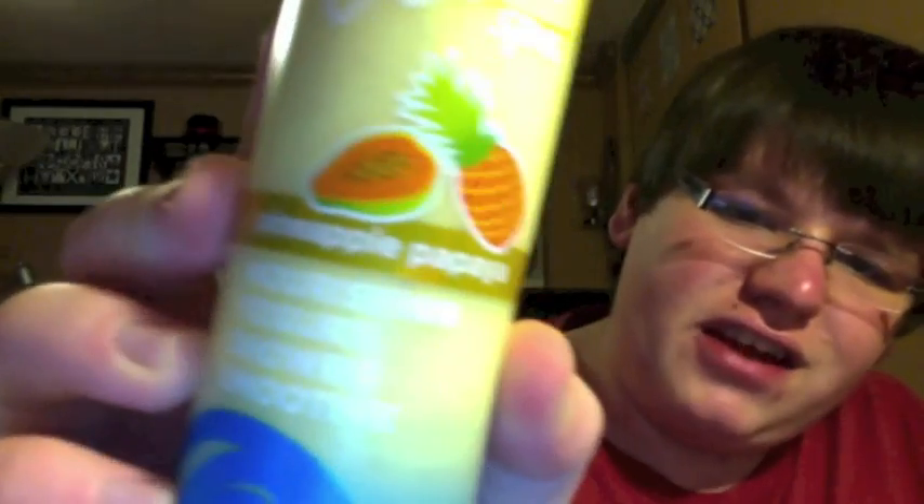And then the number one pick of mine is pineapple papaya. Oh my God, this one is amazing. You can get like it's like a freshly sliced pineapple, cored and everything, blended into a juice. But then there's like that papaya punch candle from Yankee Candle — there's just a boom papaya smell in here and it's so, so good.